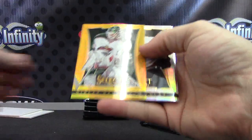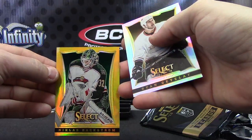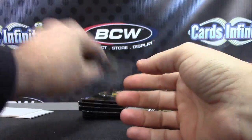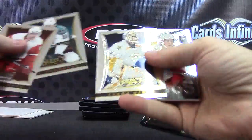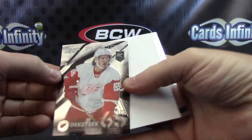Gold card Nicholas Backstrom — should be numbered to 10, yep, five of 10 on that one. And Ryan Getzlaf, getting all the short prints in one box. Danny DeKaiser.